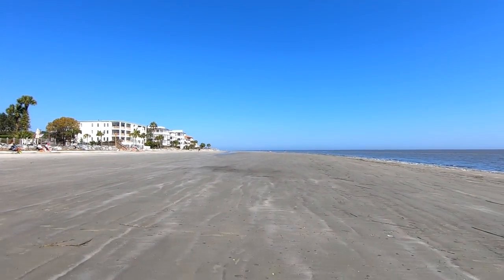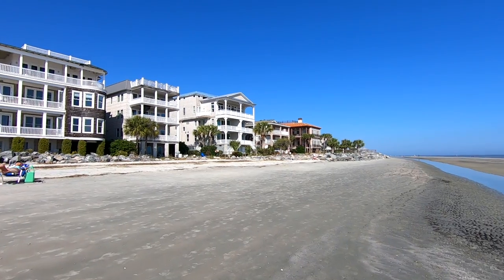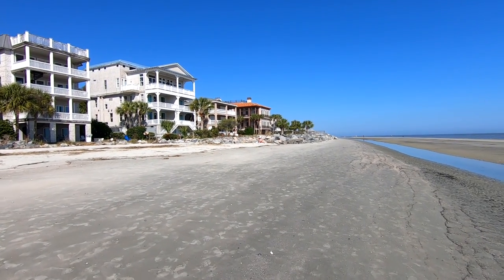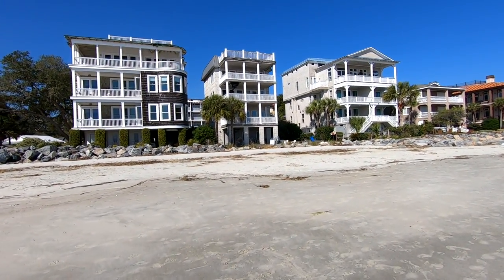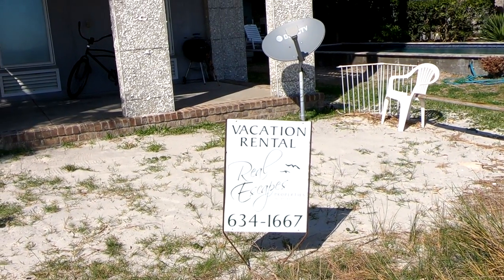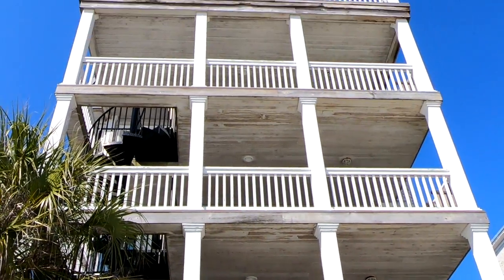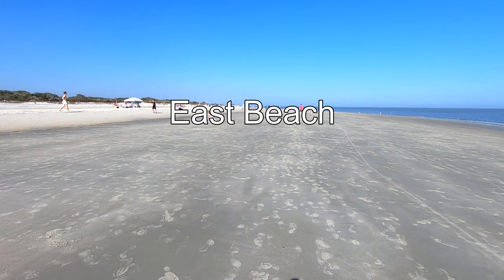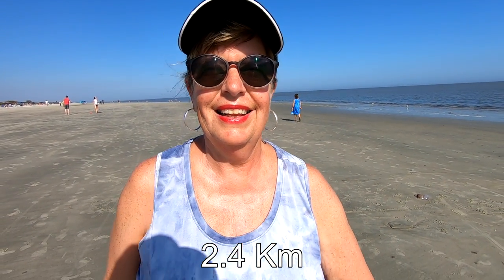Along the way we passed some beautiful homes. There's some beautiful homes on this beach — and as Sue pointed out, some of them are vacation rentals, so this oceanfront property could be yours to rent. We made it from the village pier area all the way to East Beach. So Sue, how long was the walk? A mile and a half. A mile and a half — not bad.